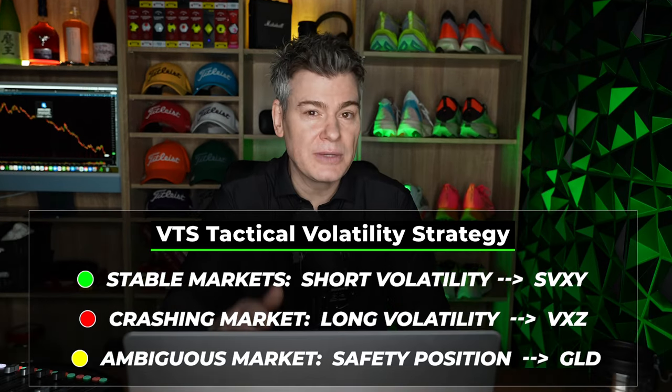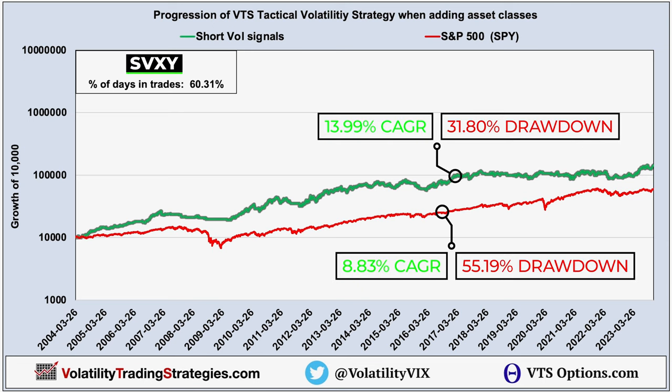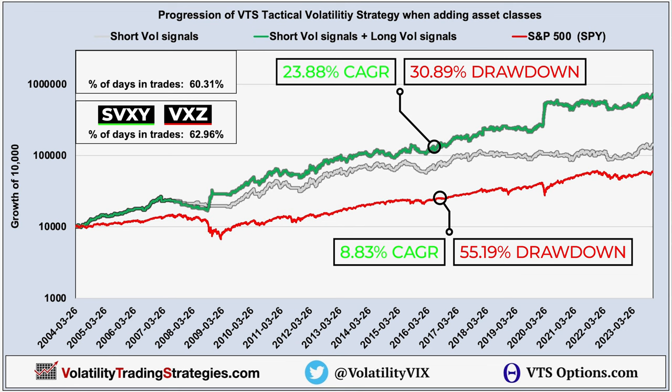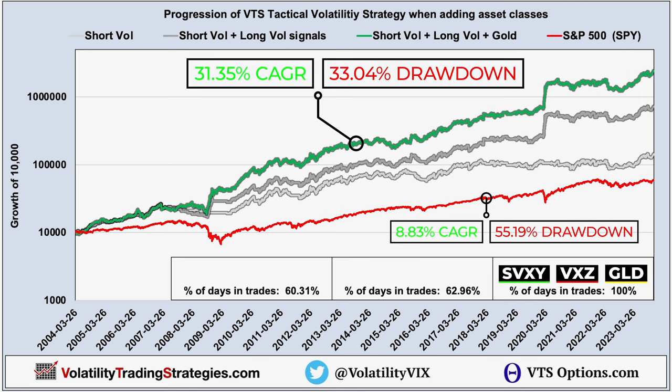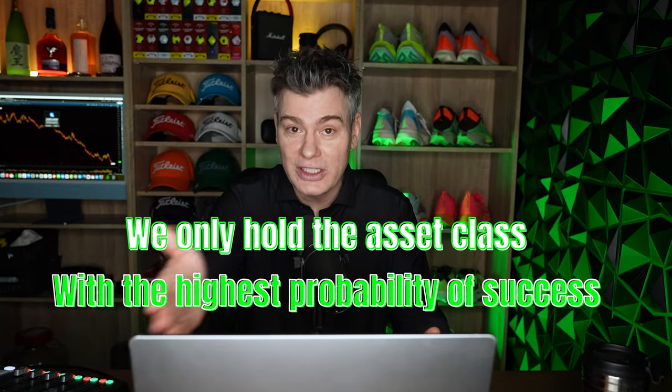Now the moment you've been waiting for — what happens if we're only ever holding the best asset classes in their best volatility environment? We start with just our short volatility signals during stable market environments, which happens on 60.31% of trading days, and we're already at almost twice the rate of return and almost half the drawdown of the S&P 500. Then we add the long volatility signals, which happen on 2.65% of trading days — only when markets are all-out crashing — and now the system is up to triple the return of the S&P 500. When we add in our gold positions during safety periods, which happens on 37.04% of trading days, we're now almost four times better than the S&P 500 with far lower drawdowns. This style of volatility targeting is going to change how you view the markets — you don't have to hold the asset all the time, you can just target its best periods.